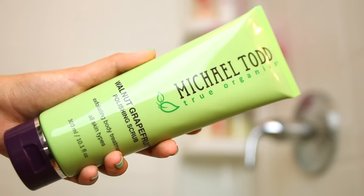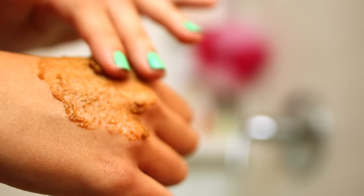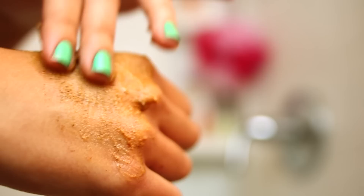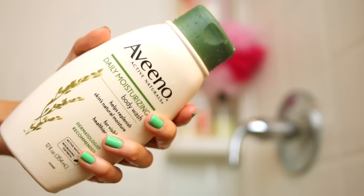I put this all over my body and it's really nice. It's not too abrasive, it's very gentle, but it still gets all of the dry skin off. And when you add water to it, it kind of works up into a little bit of a lather and then you just rinse it off. Then I like to come in with my Aveeno Daily Moisturizing Body Wash because it's moisturizing, it smells really good, and it just gets me extra clean.